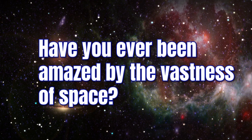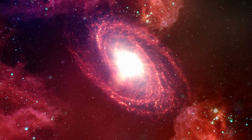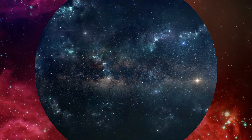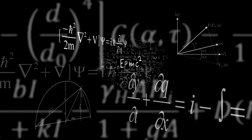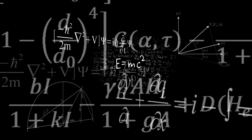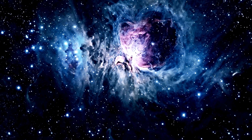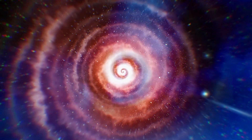Have you ever been amazed by the vastness of space? Do you ever wonder how scientists measure the size of galaxies or stars scattered across the cosmos? It's simply mind-blowing. The process is complex, involving sophisticated instruments and intricate mathematical calculations. We have also discovered numerous techniques to measure the universe's vastness, and we are about to explore them together.